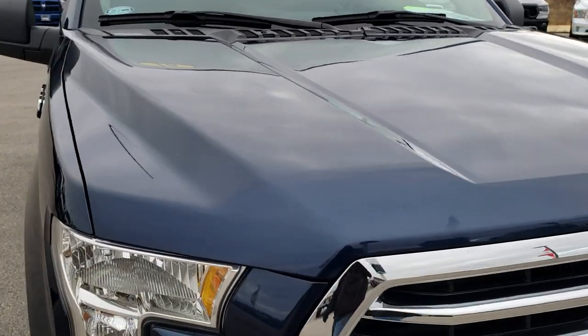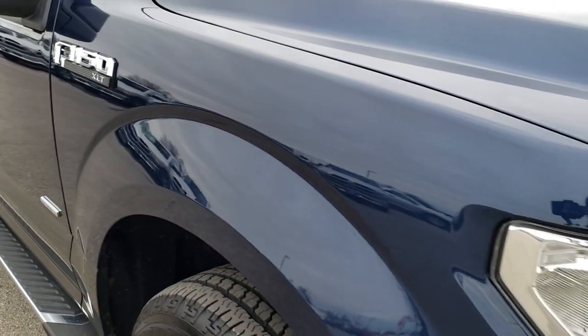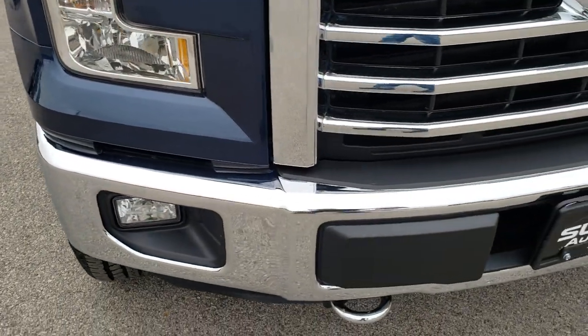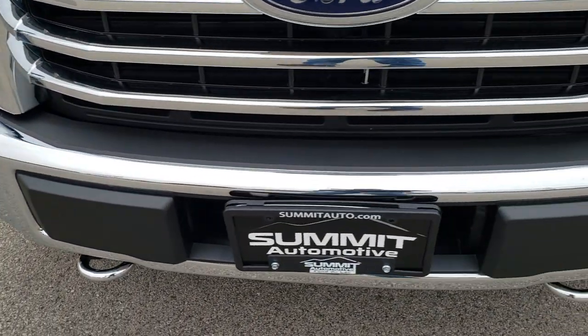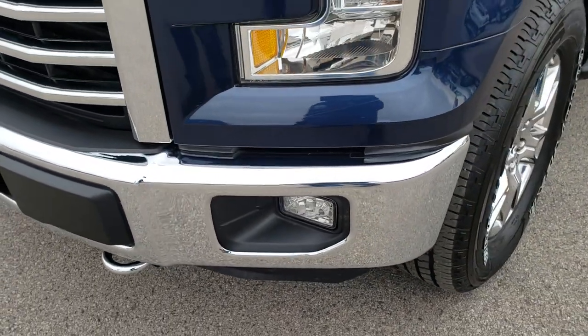Today we are checking out this super clean 2016 Ford F-150 crew cab short box. This truck has a 2.7 liter EcoBoost V6 motor, which pumps out an amazing 325 horsepower.